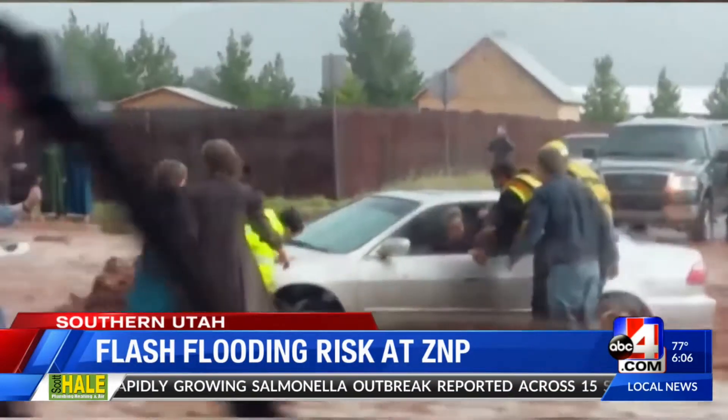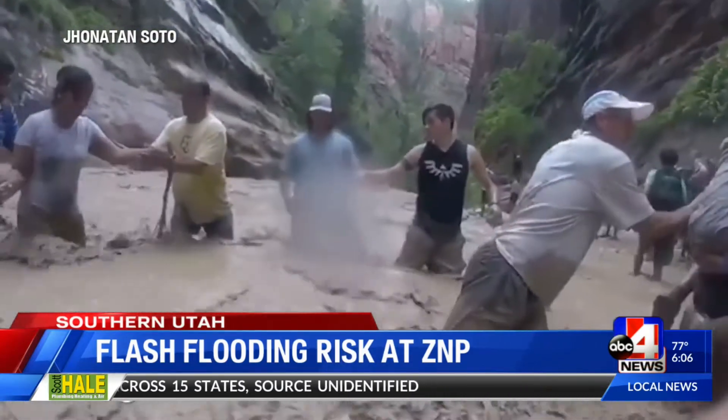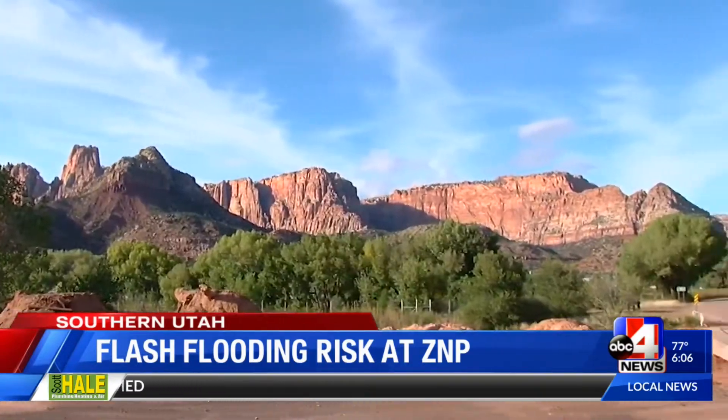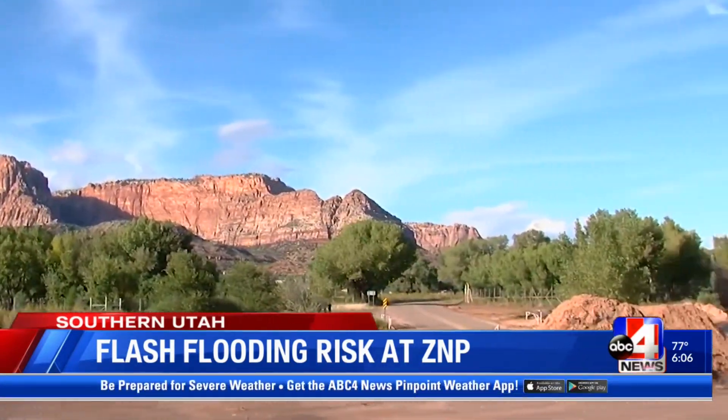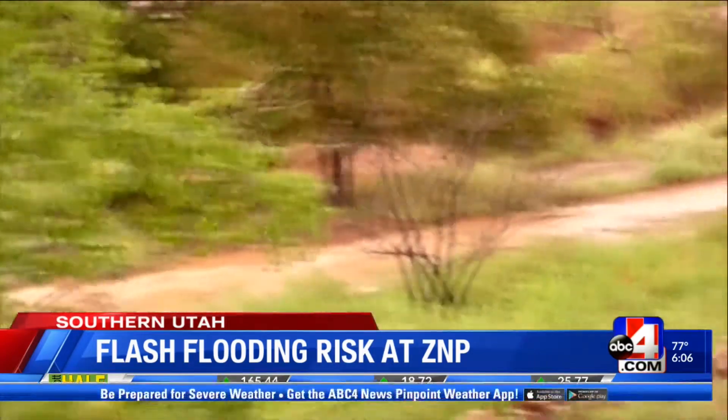Back in 2015, seven people lost their lives while canyoneering when a flash flood hit. Rangers say some of the most recent flash flood events occurred when there was only a 20-30% chance of rain. And because southwestern Utah has been experiencing a long period of dry weather, crews say a lot of debris has been building up in the canyons, ready to be mobilized.